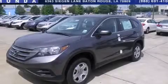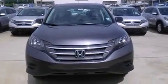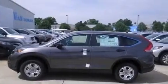This is a brand new 2013 Honda CR-V, functional utility for a modern lifestyle. It features a 2.4-liter four-cylinder engine and a five-speed automatic transmission.